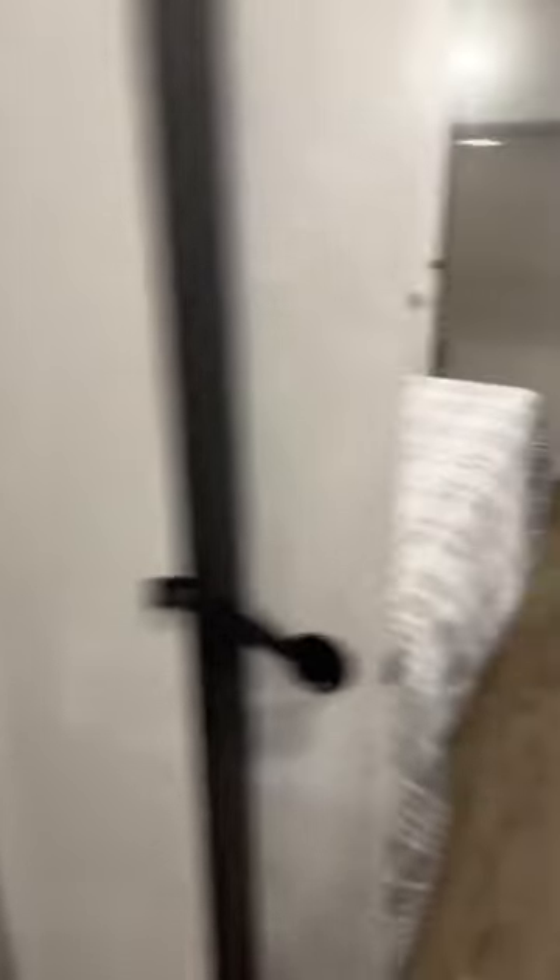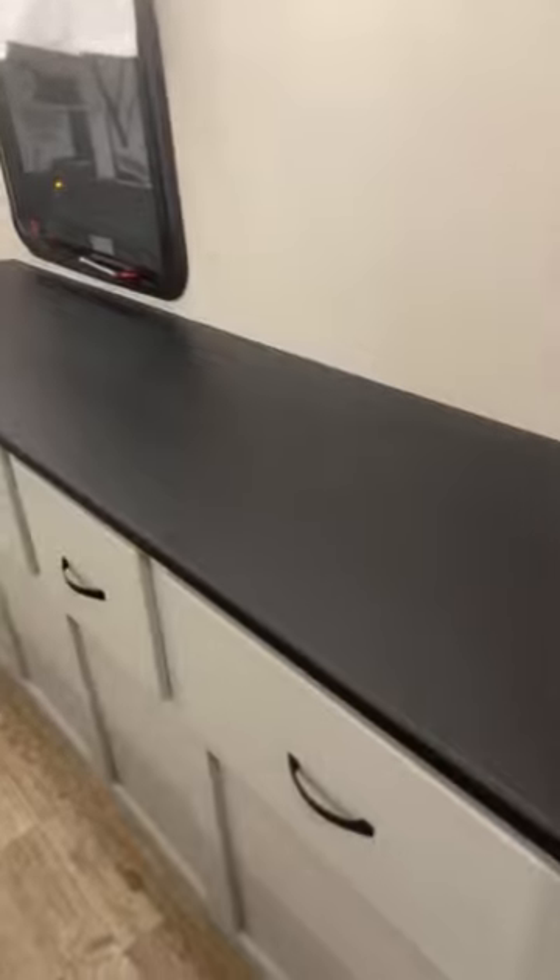There's a nice big humongous closet with the washer-dryer prep, and then you get to the front bedroom. In here you have a nice big bed on a slide — it's pretty big. You have extra drawers and a dresser, whatever you want to call it.